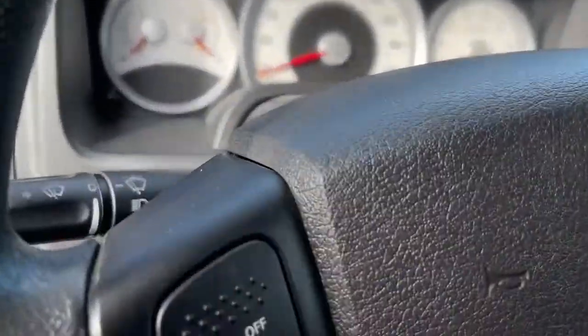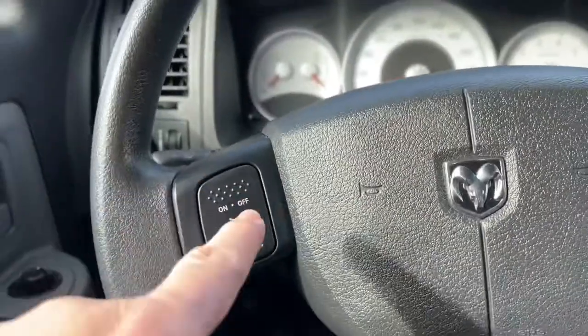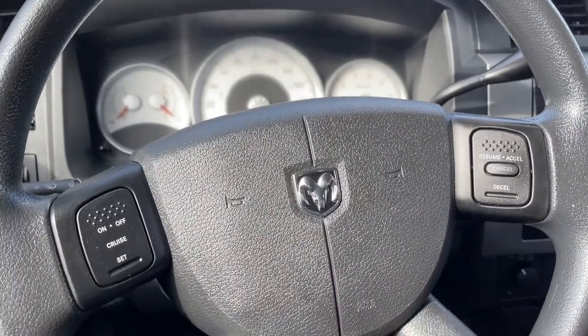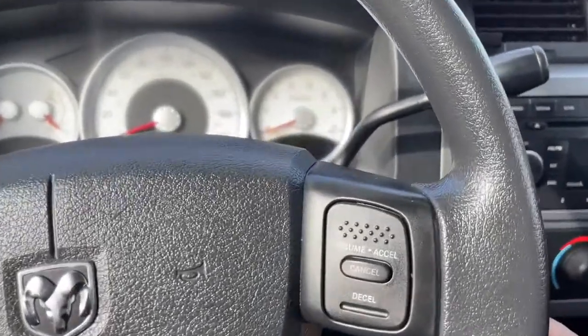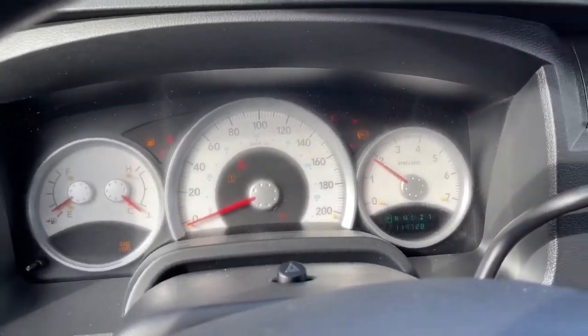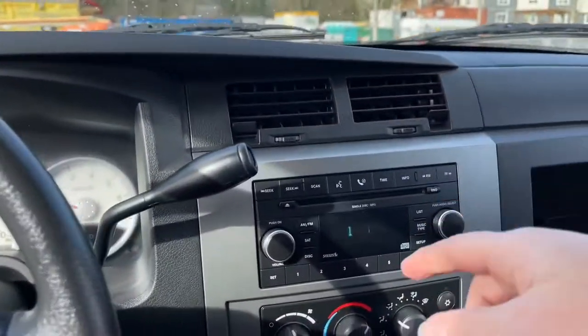On the face of your steering wheel you have your cruise control, and you also have the accelerator and decelerator on the right-hand side. We're going to start up the vehicle. You're going to see any important messages, your odometer reading, and you also have your hazard lights located there. In the center is your fan.